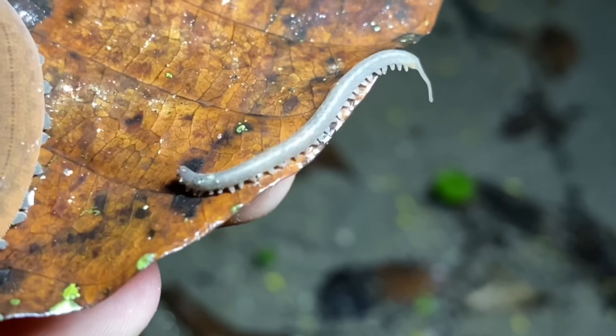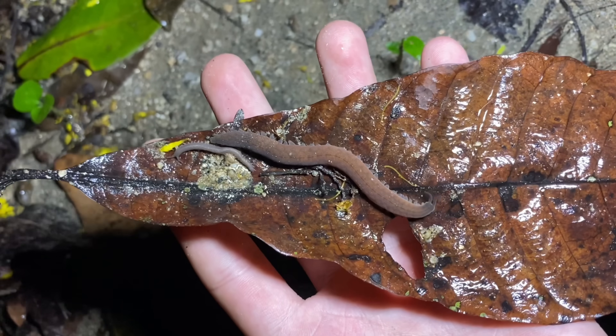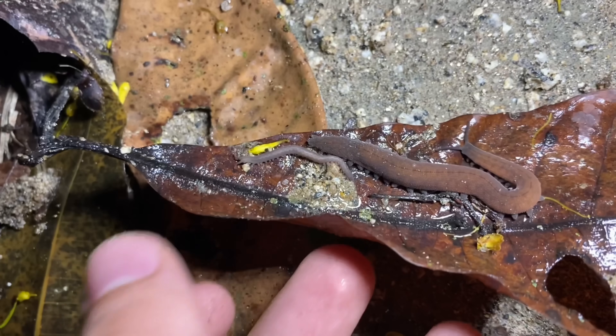In all my time spent looking at animals, this is one of the strangest things that's ever happened to me. This little velvet worm was actually born during the making of this video — it started raining too hard to record, so I placed them in a container for a little bit, and when I reopened it this baby showed up. I'm going to leave these two on the forest floor now so this one can enjoy the first night of its life.